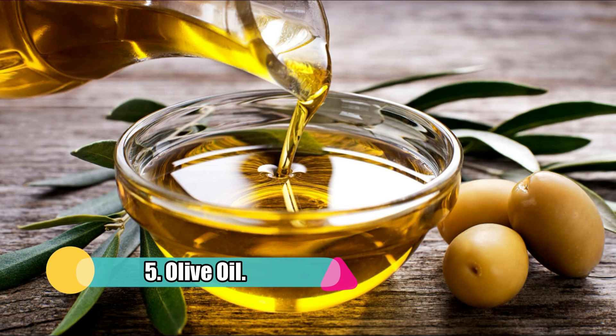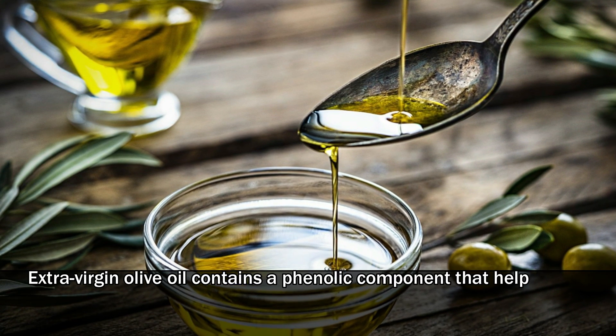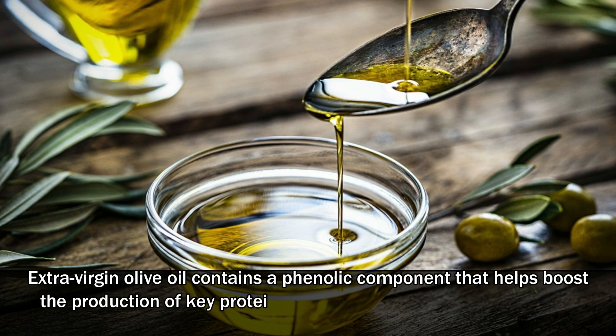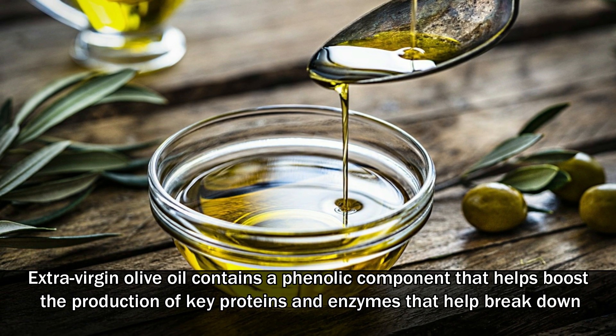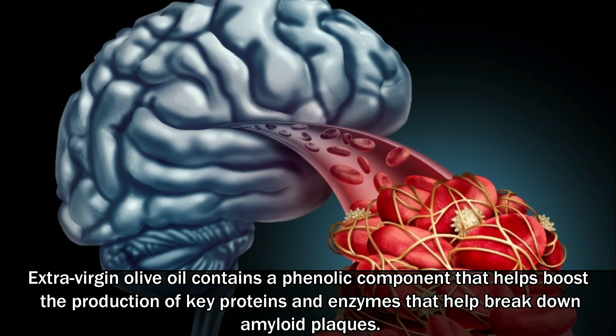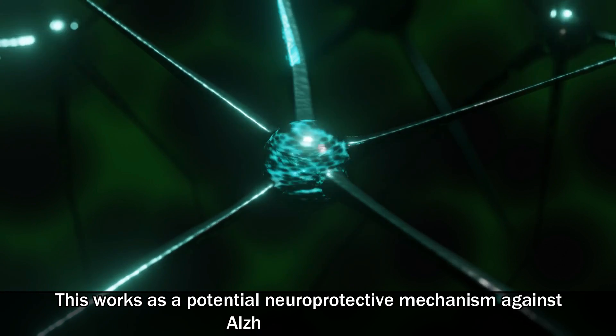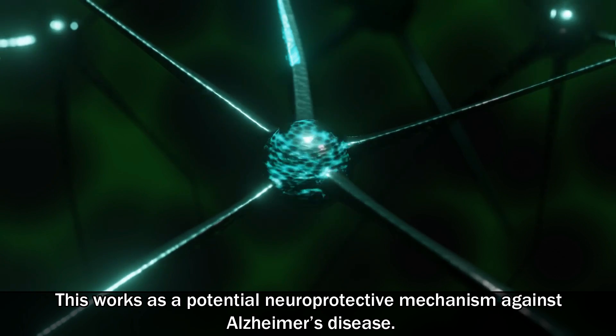5. Olive oil. Extra virgin olive oil contains a phenolic component that helps boost the production of key proteins and enzymes that help break down amyloid plaques. This works as a potential neuroprotective mechanism against Alzheimer's disease.